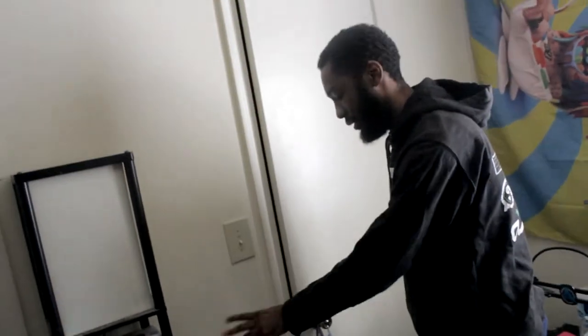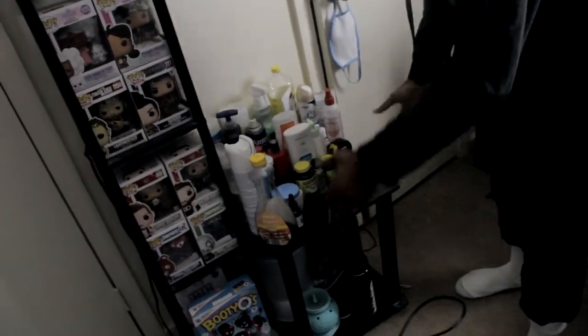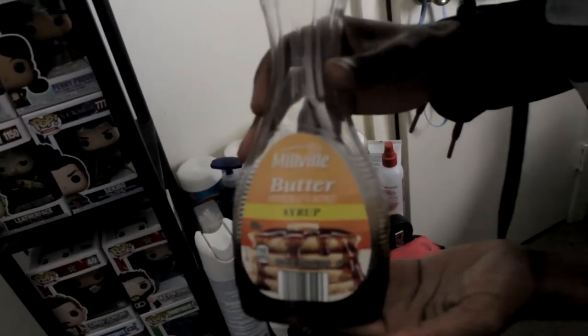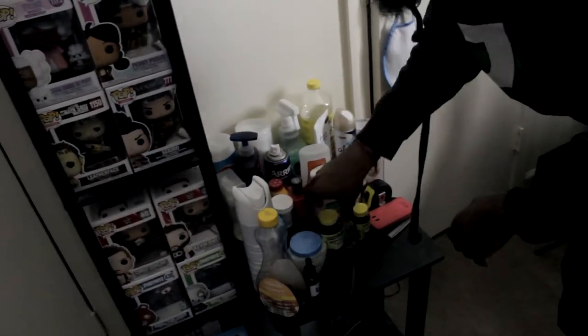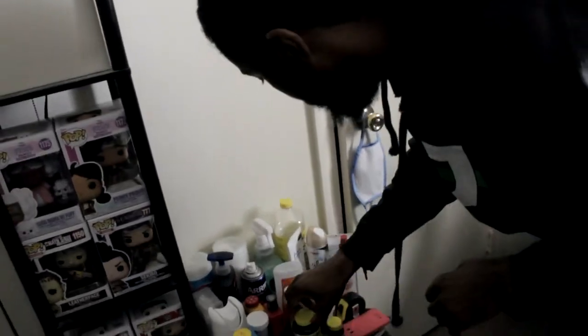We got water here, we got some Booty O's if you guys want some cereal — but it's empty so get your own cereal. We have cleaning products, all that extra stuff you have in your room. You know you need some syrup, facial products, your ashwagandha — I don't know what that's for but it's there.